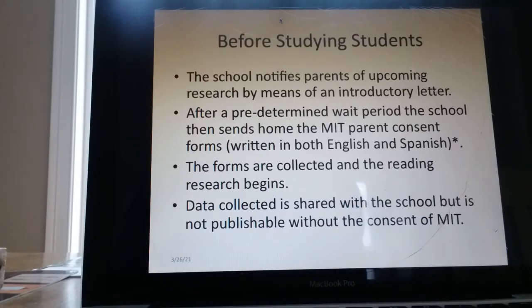Before studying students, the school notifies parents of upcoming research by means of an introductory letter. After a predetermined wait period, the school then sends home the MIT parent consent forms, written in both English and Spanish. The forms were collected and the reading research begins. Data collected is shared with the school but is not publishable without the consent of MIT.